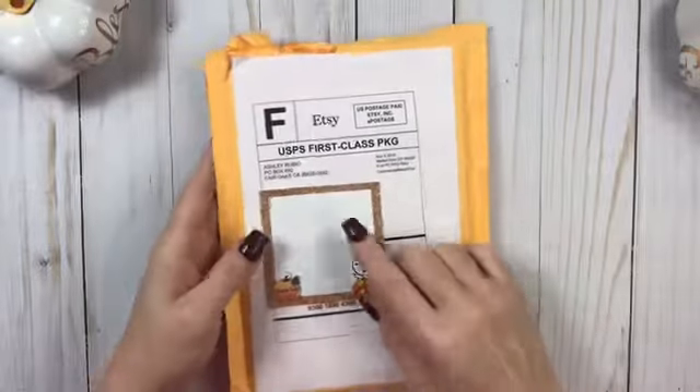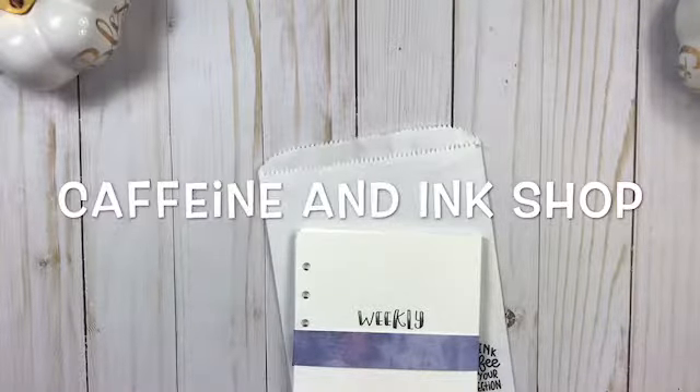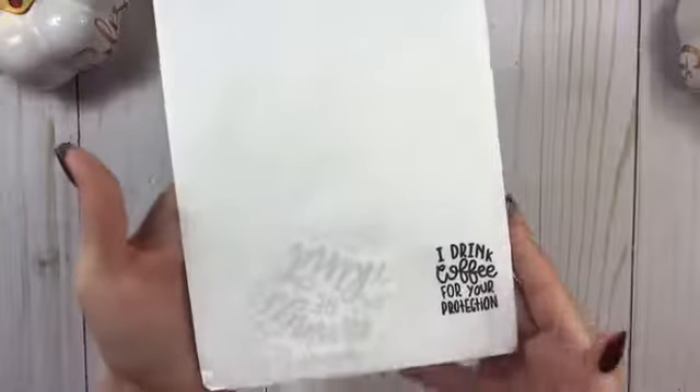Hey everyone, this is Cricket. I have another haul for you. This is a haul from somebody that I have never ordered from and I'm excited to introduce y'all to. This is from Caffeine and Ink Shop. Y'all know that I'm totally in love with that already because you guys know that I love me some coffee. But I love this little bag that it came with.